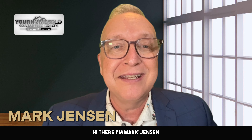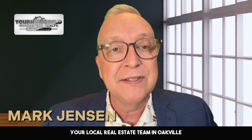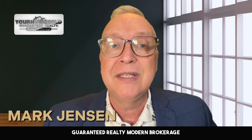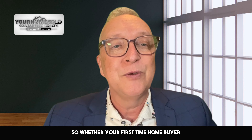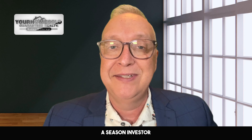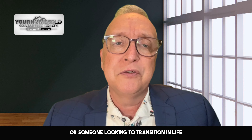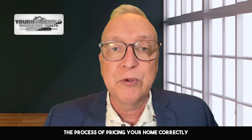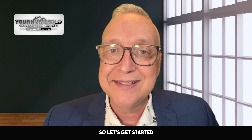Hi there, I'm Mark Jensen and I'm the proud team leader of the Jensen Team, your local real estate team in Oakville, and owner of Your Home Sold Guaranteed Realty Modern Brokerage. Whether you're a first-time home buyer, a seasoned investor, or someone looking to transition in life, we'll help you find the perfect balance between attracting buyers and maximizing your profit. In this video, I'll guide you through the process of pricing your home correctly. So let's get started.